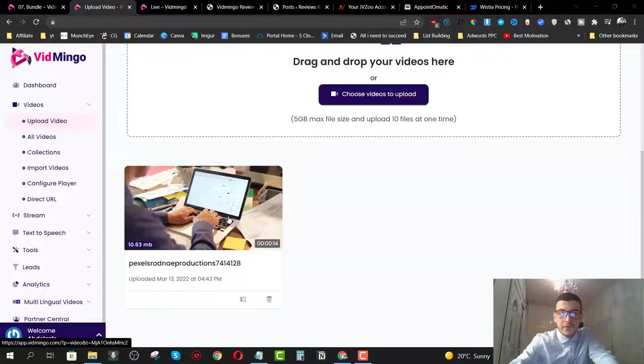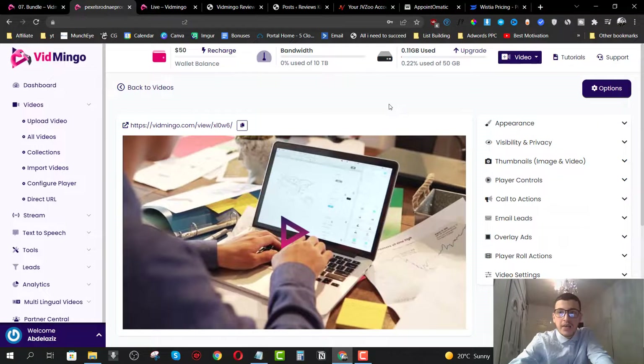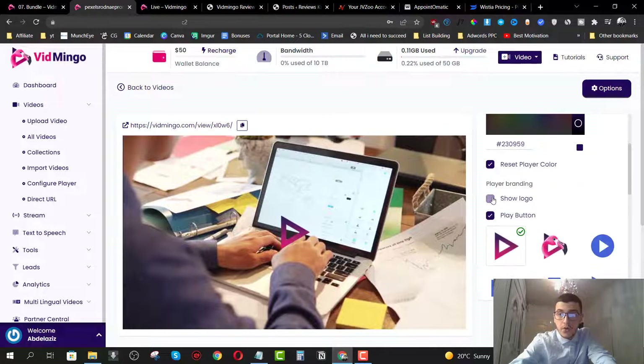The video has been uploaded — it took a few minutes. Now we can click on the video and it will take us to edit and customize it. We have the options section where we can share the video, add it to a collection, download it, or delete it. On the side, we have all the customization options. First, we can click on appearance — we can change the player skin color, reset the player color, show the logo of Vidmingo or your own logo, and show the play button.